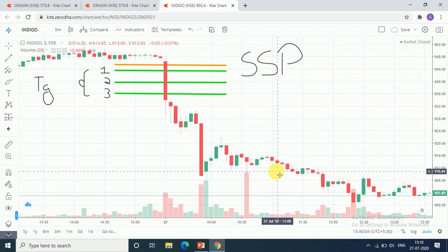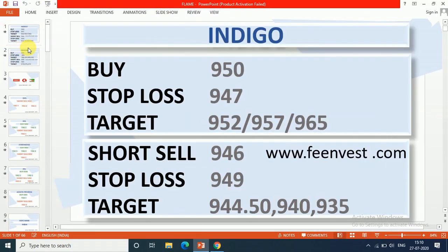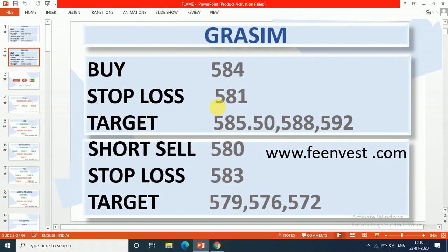Now let's talk about our next stock. Graysim — I have given you to short sell at 580. The stop loss was 583 and the targets are 579, 576, and 572.